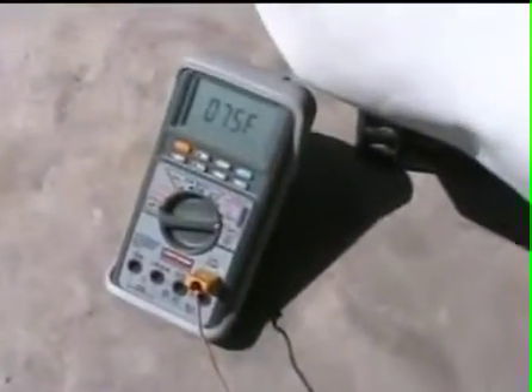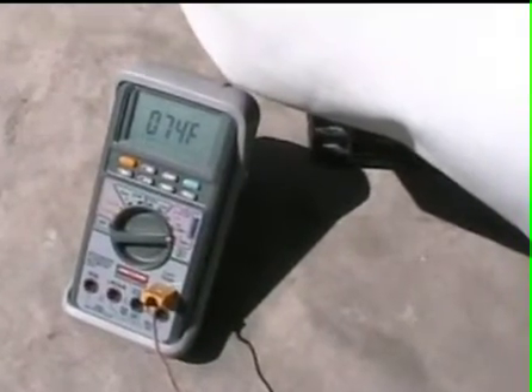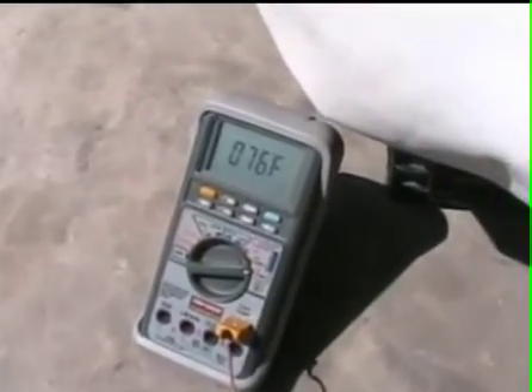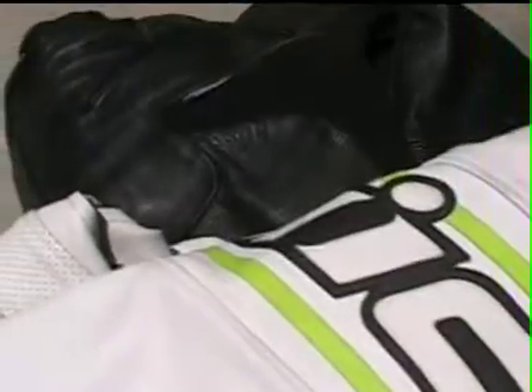Hi guys, this is Lesteth69. I'm going to be comparing the surface temperature of white versus black leather. As you can see, the current ambient temperature is about 75-76 degrees — it's in the mid 70s. Here I have my white jacket and black pants next to each other. They've been sitting in the sun for about 6-7 minutes.